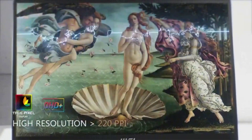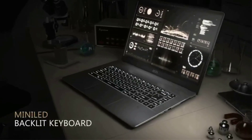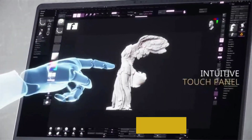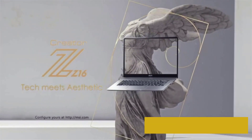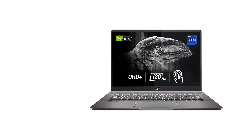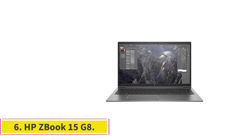With the vibrant 1440p display, you can precisely focus on the minute details of any architecture project. Since you have to work on heavy-duty applications for extended periods, it comes with one of the thinnest fan blades to keep the system cool. This is due to the Cooler Boost Trinity technology that generates better airflow and allows superior multitasking. Number six: the HP ZBook 15 G8 — best HP workstation for architects.